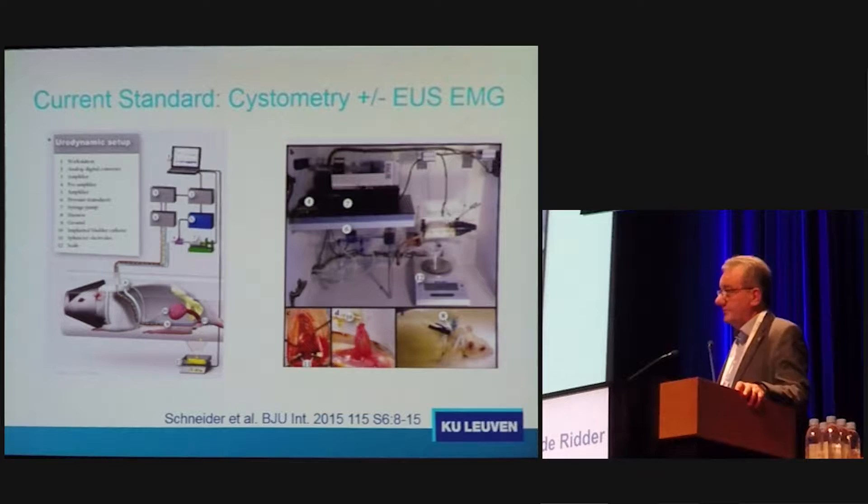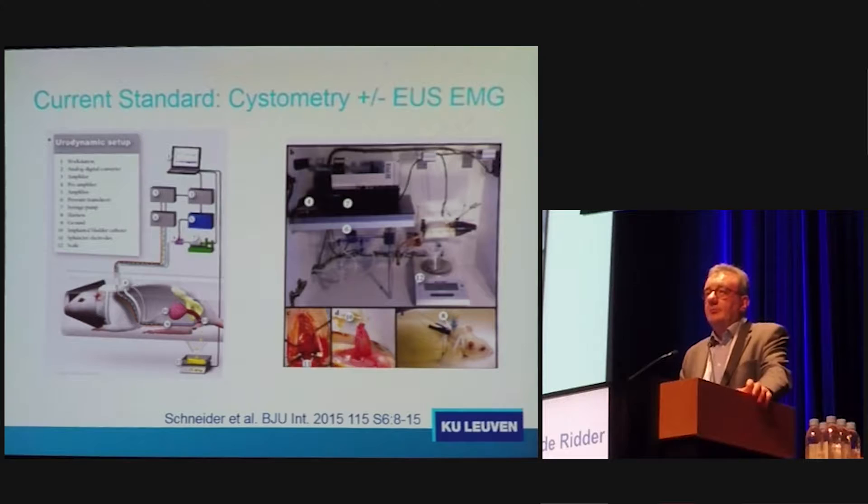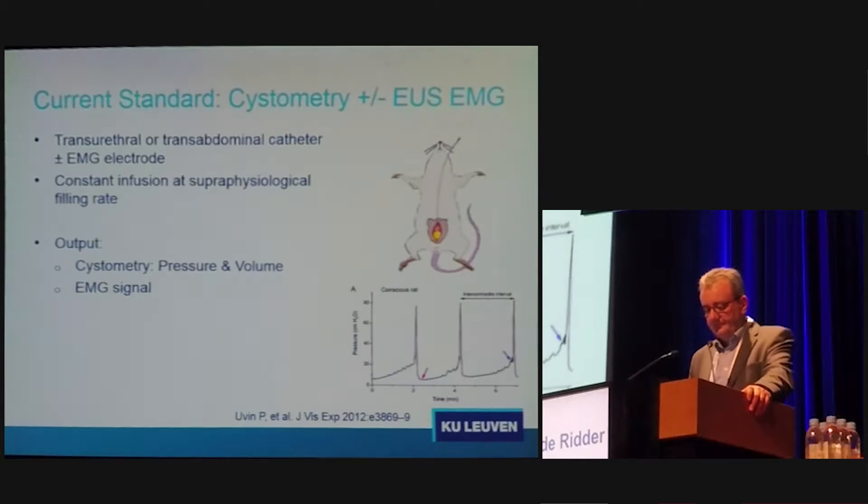Usually the rat or the mouse is restrained in a cage. The bladder is catheterized by some means, either by a suprapubic incision or even some transurethral positioning of catheters, and then it's linked to measuring equipment. It can measure pressure, volume, and bladder expulsion or voids. Measuring post-void residual is rather complicated because the volumes we are dealing with are that small, especially in mice, that it becomes very difficult to assess post-void residual in a good way.